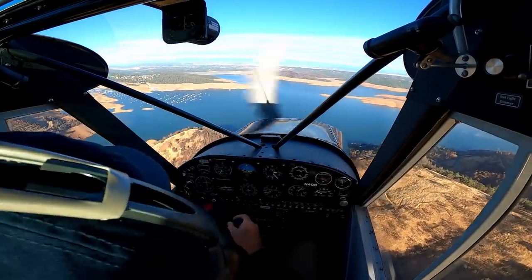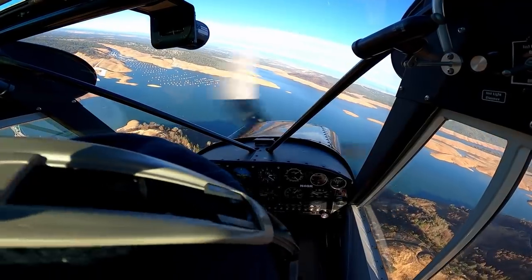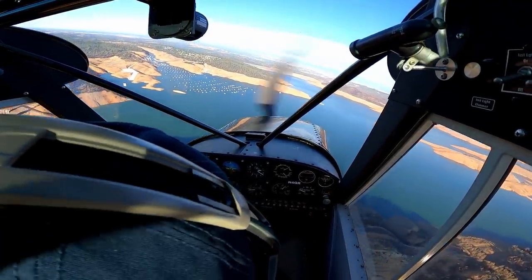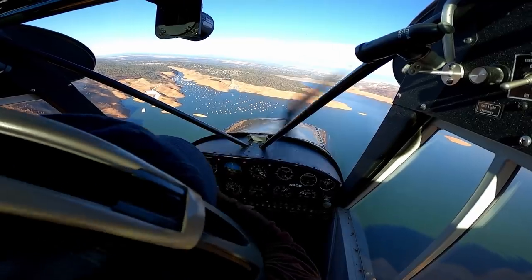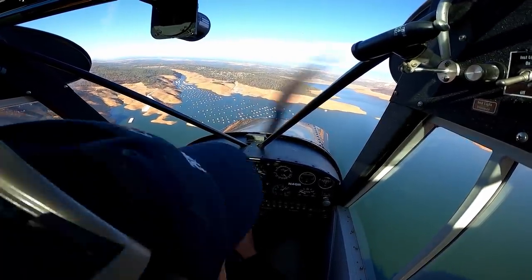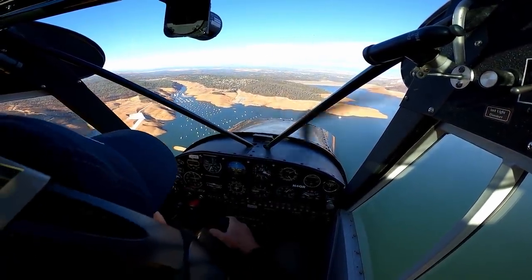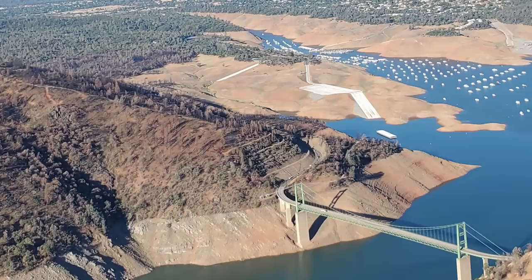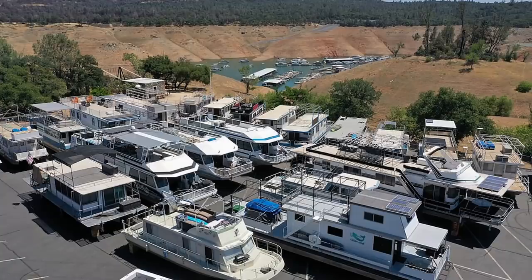Now here's the houseboat situation at Oroville. The houseboats have all ended up in a small patch of water left here. Even with the extension of the boat ramps, they're running out of capability of getting boats in and out of the lake. So they're having to pull these houseboats out — there they are all parked up on that ramp above — and that's an expense that boat owners are having to deal with.